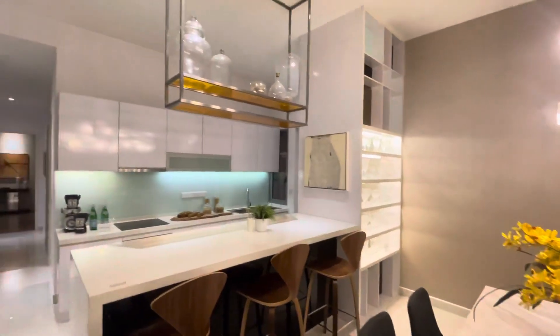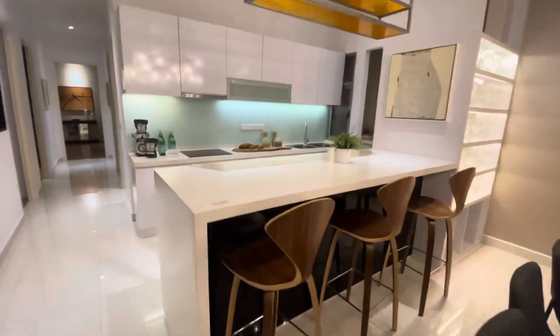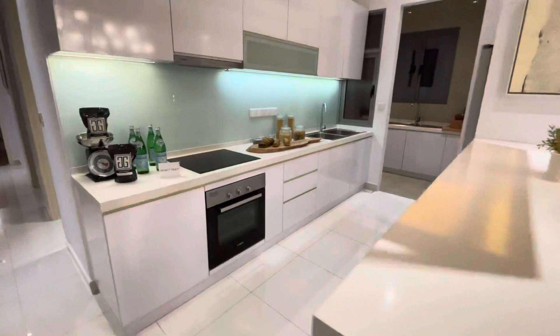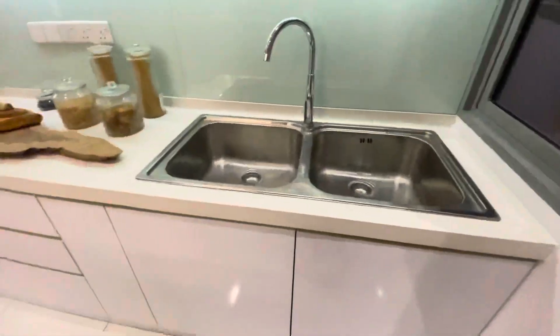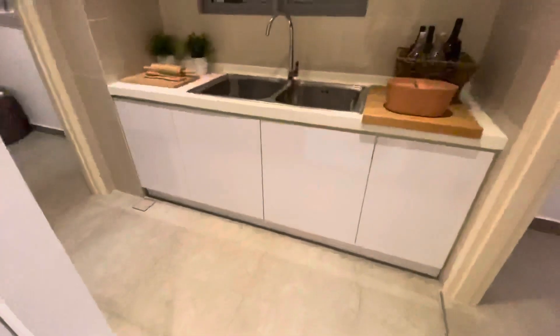There will be a bartender here — a very nice bartender counter. This one is the dry kitchen and this one is the wet kitchen.